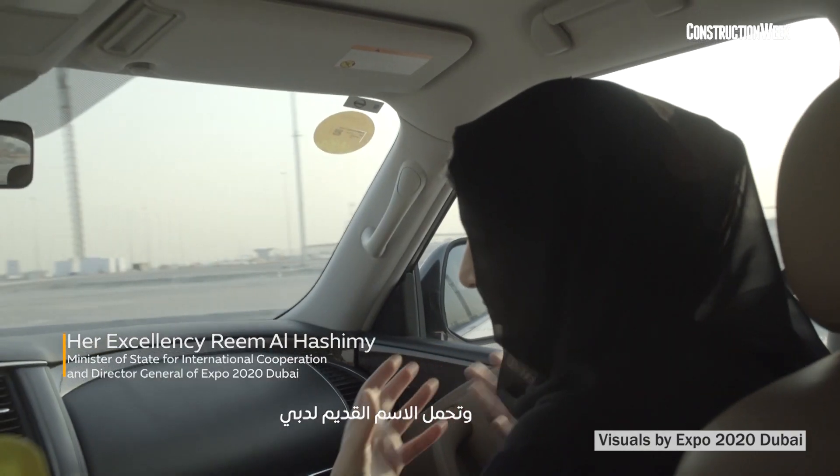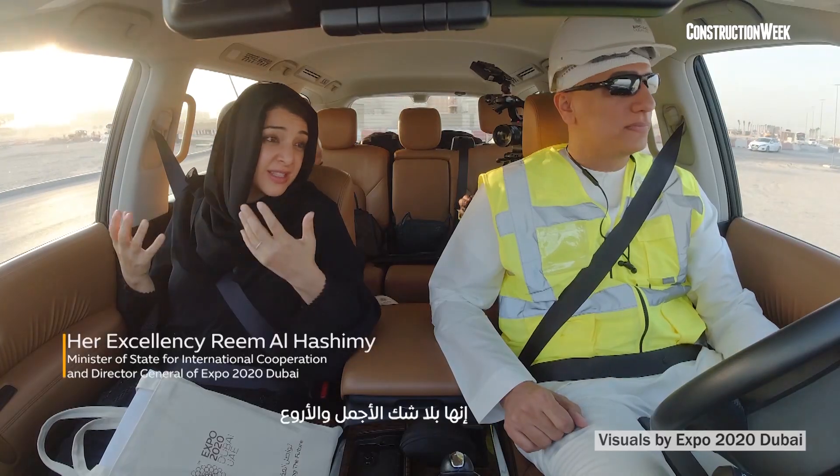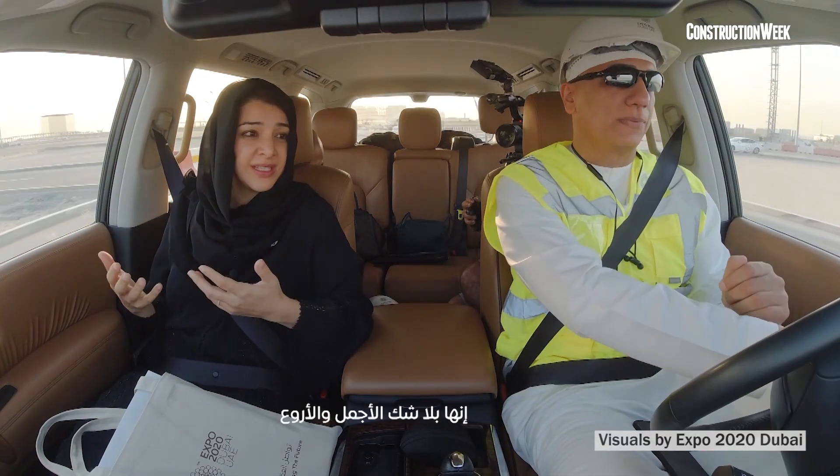Al-Wassan is not like any other building on site. She is the heart of the site. She carries the original name of Dubai. She is by far the most beautiful, the most exquisite.